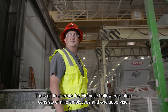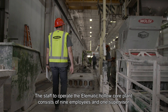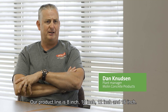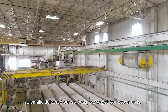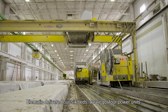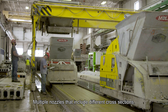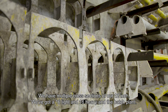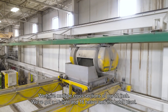The staff to operate the Elematic hollow core plant consists of nine employees and one supervisor. Our product line would be 8 inch, 10 inch, 12 inch, and 16 inch. Elematic delivered our six beds. We've got four power units, multiple nozzles that include different cross sections — multiple cross sections of our 12 inch. We've got a 16 light, 16 heavy, and the batch plant.